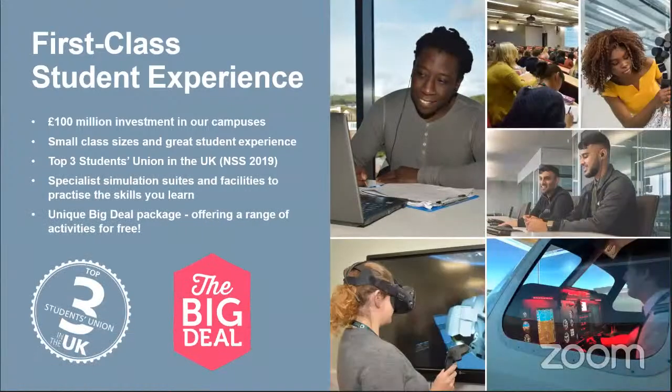Those are all students of the university studying a range of different courses, and everything in that video was filmed either on campus or around the local town. I'd just like to reiterate what they said about the sense of community — because we have smaller class sizes, you may only be in a class of perhaps 10 to 15 people, which means you get to know everybody really quickly, and the lecturers get to know you really quickly as well.